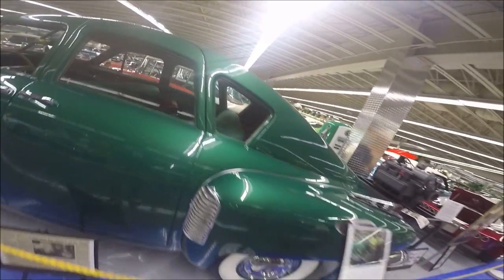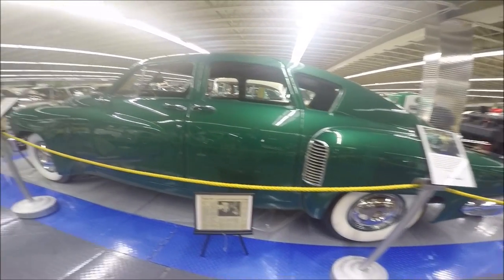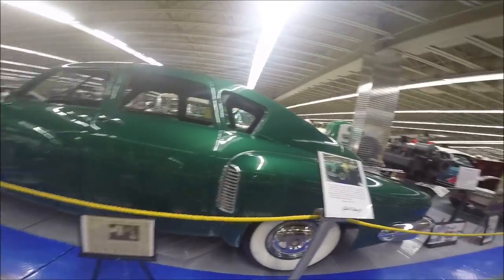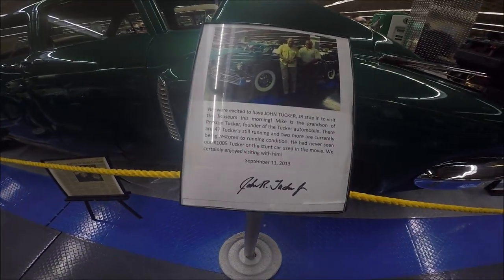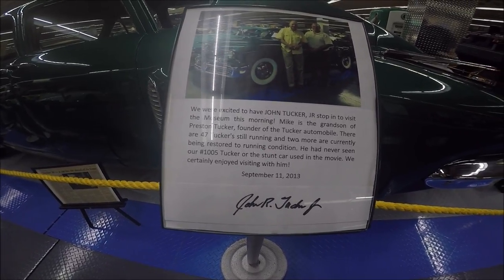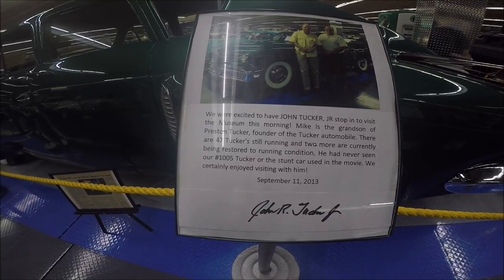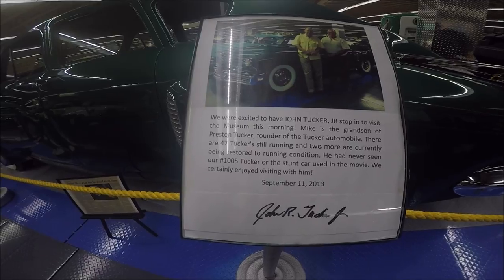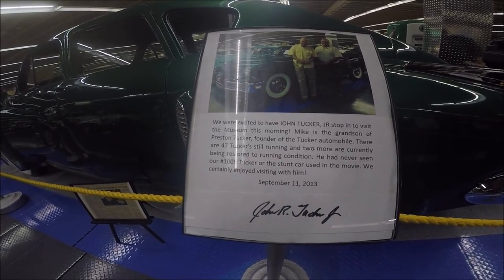Beautiful restoration. And here's another distinction: the grandson of Preston Tucker visited this museum and saw this car. Indeed he saw the stunt double car too — here's a photograph of that. So John Tucker was much pleased to see this car, and the stunt double which we'll see at the end of this video.